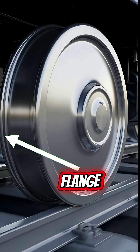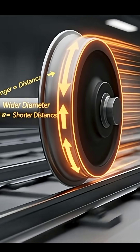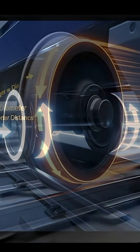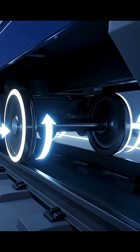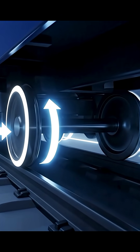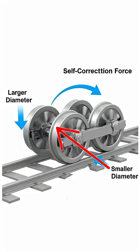You'd think it's this flange, but that's just a last resort. The real genius is the shape of the wheel itself. The wheels are slightly conical. If the train drifts, this shape naturally steers it back to the center, making thousands of tiny automatic corrections. It's a perfectly tamed, self-correcting system.